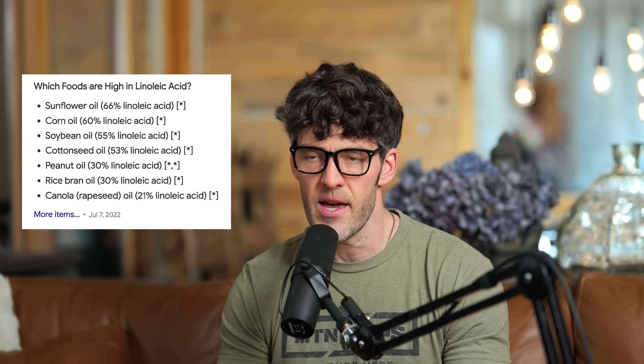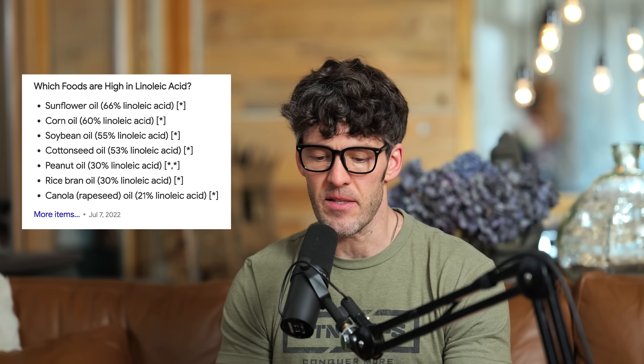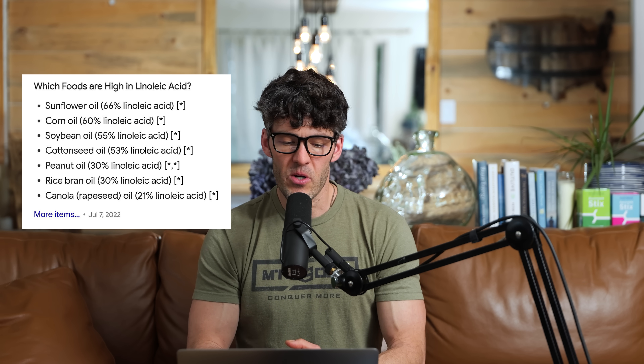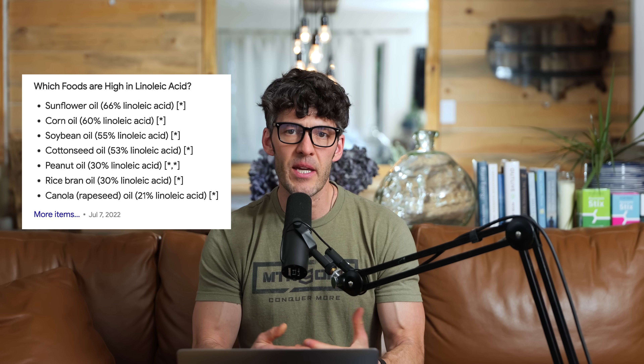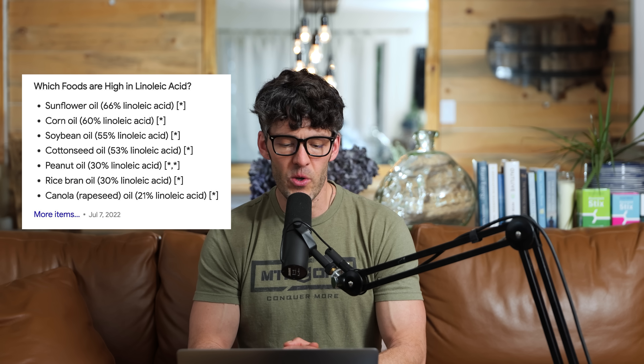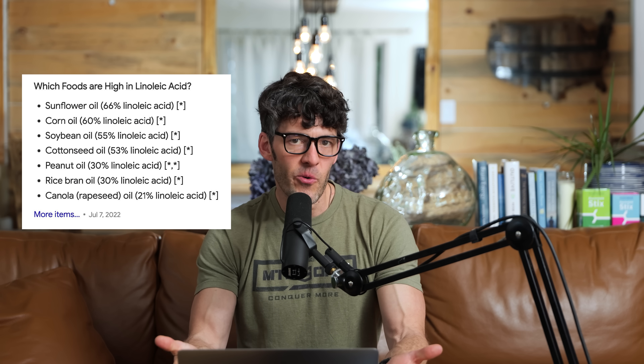Here's a short list of oils that are high in linoleic acid: sunflower oil contains 66% linoleic acid — again derived from seeds. Corn oil, soybean oil is about 55% linoleic acid, and soybeans are heavily sprayed and heavily genetically modified. Cottonseed oil is 53% linoleic acid. Canola oil is around 21% linoleic acid. Compared to olive oil at about 2% linoleic acid. Corn and soy and sunflower don't have the same level of toxins that cottonseed and canola oil do, but they are all enriched in linoleic acid.